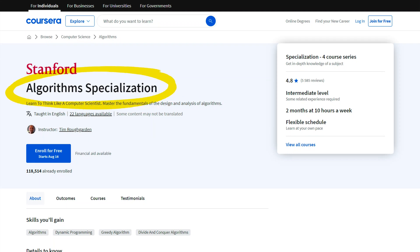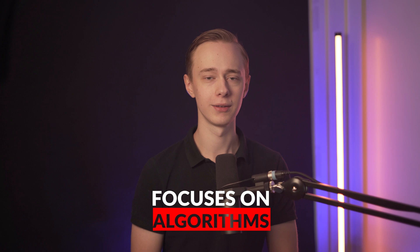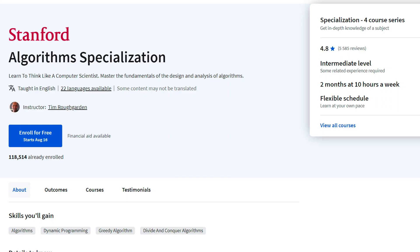Going back quickly — if you are still looking to learn algorithms, there is one course you cannot miss: the Algorithms Specialization by Stanford University. It has a rating of over 4.8 from over 100,000 students, and the benefit here is that it's very specific and focuses entirely just on algorithms. It's also pretty short at only two months at 10 hours a week.